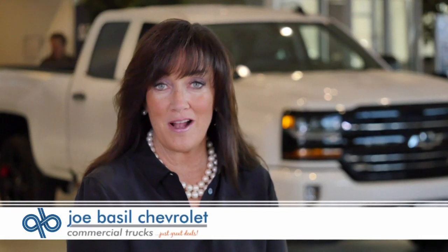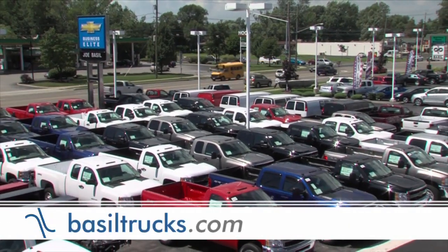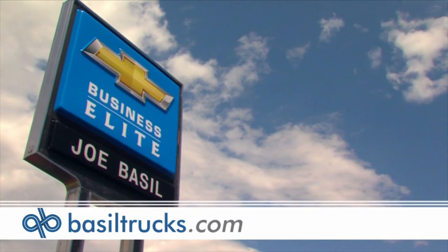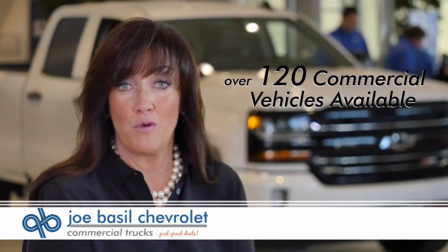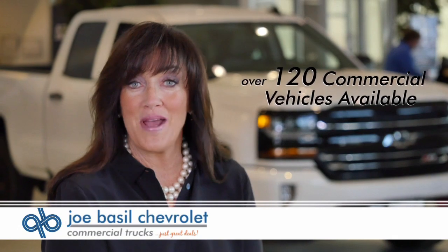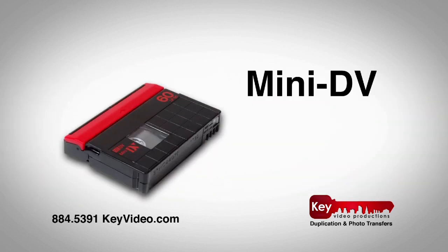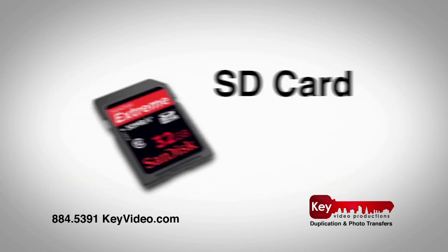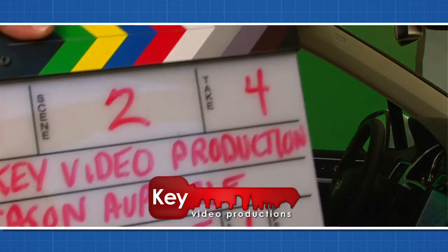Joe Basil Chevrolet Commercial Trucks is Western New York's only Business Elite General Motors dealer. Our dedicated commercial and fleet sales people have over 75 years of combined experience specializing in commercial vehicle sales and financing. Our service department and quick lube facilities are certified in both light and medium duty trucks. Over 120 commercial vehicles available at Western New York's number one commercial vehicle dealer — Joe Basil Chevrolet Commercial Trucks. For all your duplication needs, call our courteous and professional staff. Key Video is ready to go to work for you.